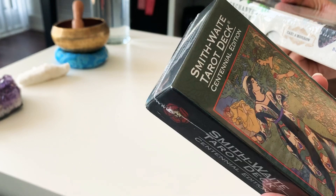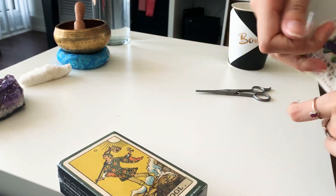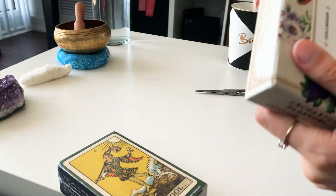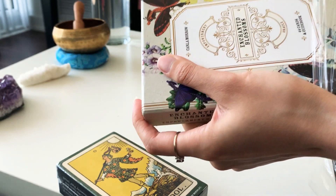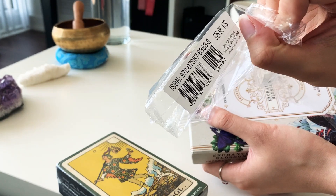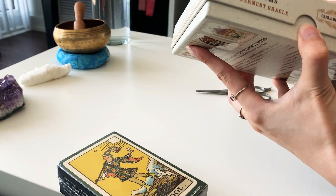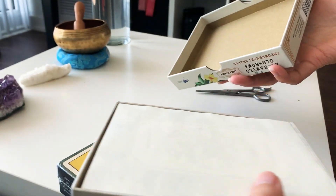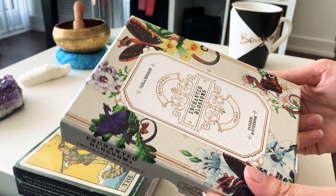I also got this in the mail - I ordered it maybe half a month ago. This is the Smith Waite; I'm quite excited. I had my right-away for a while and it's kind of really used, so I'm excited to start with a new deck. We just have the price and the barcode on there, and it's a really nice and sturdy box.